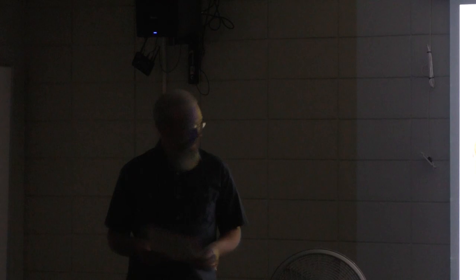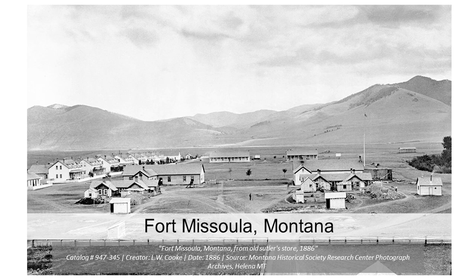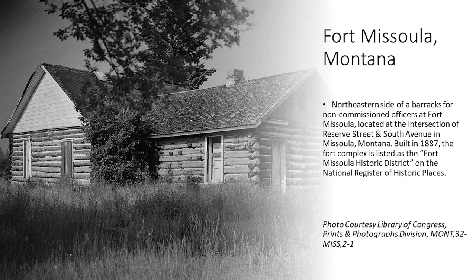Fort Missoula was established as a military post in 1877 and was a major outpost for the region. It never had any walls — it was an open fort, which was a common design for western forts. Today, the historical museum at Fort Missoula is a 32-acre historic park with over 20 historic structures and a collection of over 50,000 artifacts.